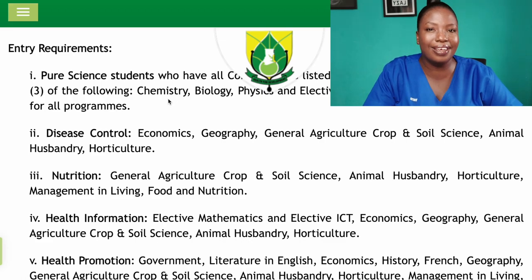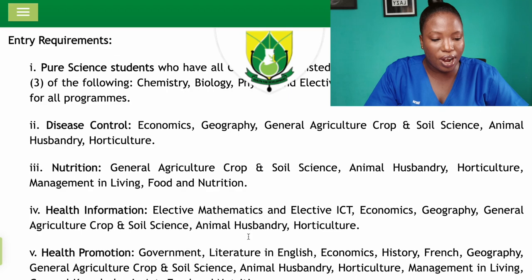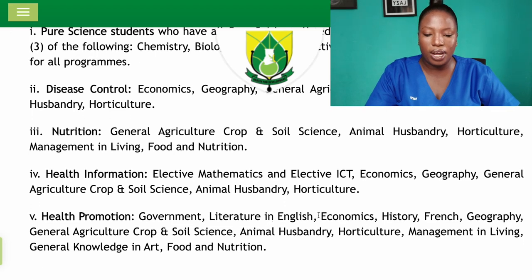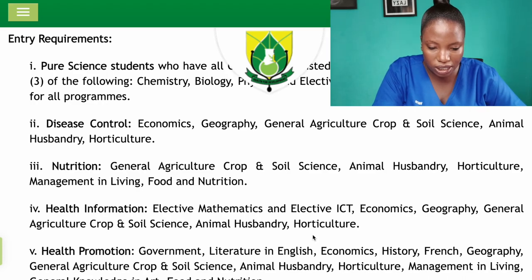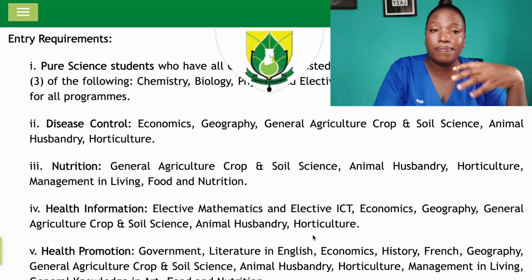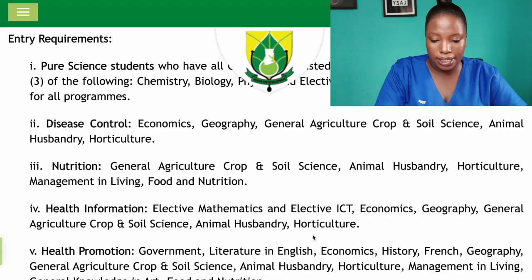For Health Information, you need Elective Mathematics, Elective ICT, Economics, Geography, General Agriculture, Crop and Soil Science, Animal Husbandry, or Horticulture. For Health Promotion, accepted subjects include Government, Literature in English, Economics, History, French, Geography, General Agriculture, Animal Husbandry, Horticulture, Management in Living, General Knowledge in Arts, and Food and Nutrition. General arts students should note that for Disease Control, Nutrition, and possibly Health Information, they may not be eligible depending on the subjects they offered.